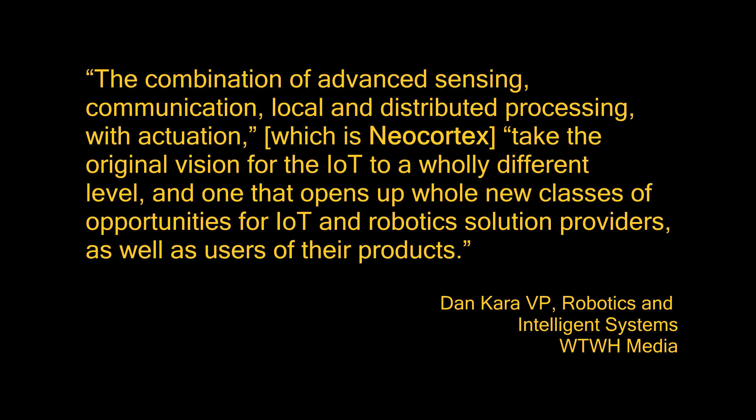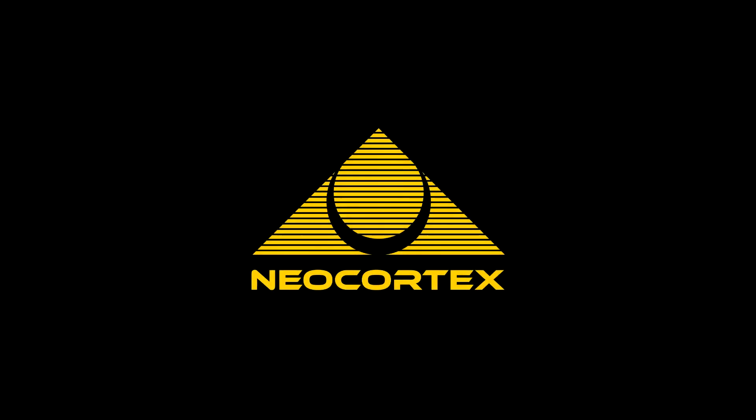Dan Cara, the renowned robotics expert and visionary, stated: the combination of advanced sensing, communication, local and distributed processing, with actuation — Neocortex — takes the original vision for the IoT to a wholly different level, and one that opens up whole new classes of opportunities for IoT and robotic solution providers, as well as users of their products. Neocortex has been hardened in the marketplace and is ready for aggressive market expansion, opening a $17 billion market to the enterprise stack.